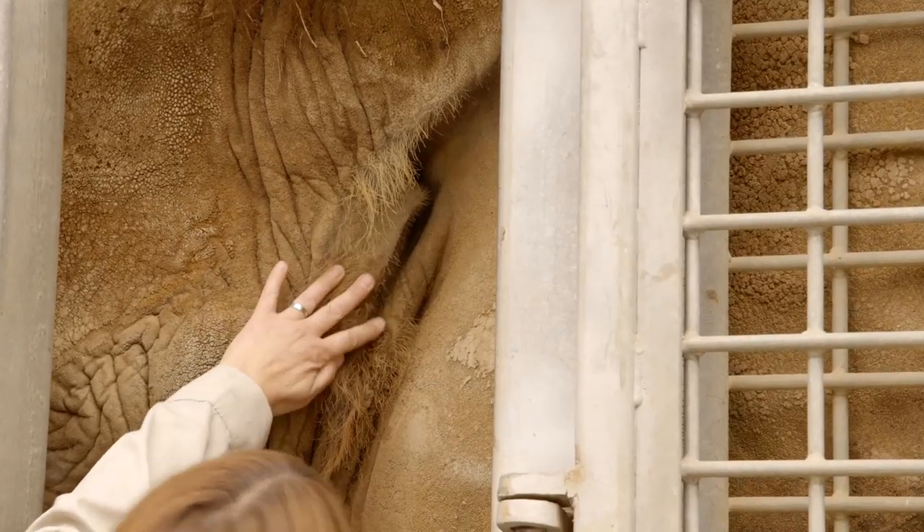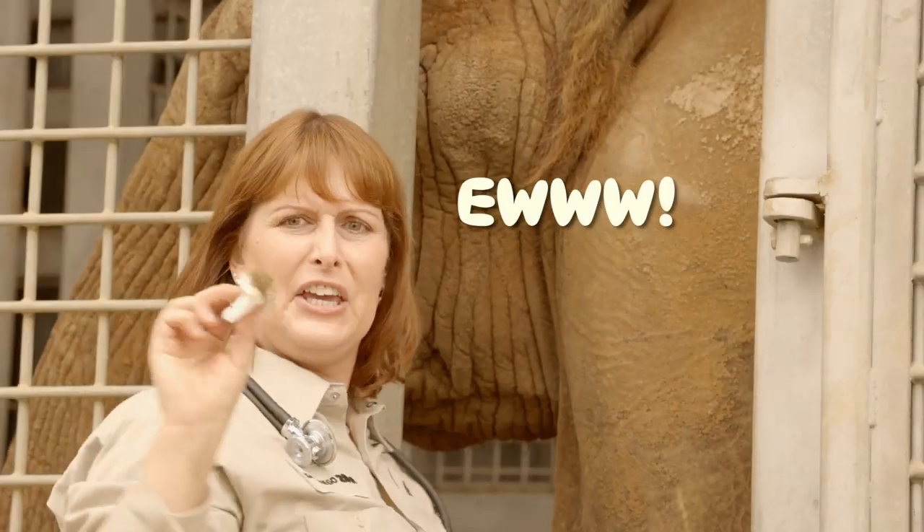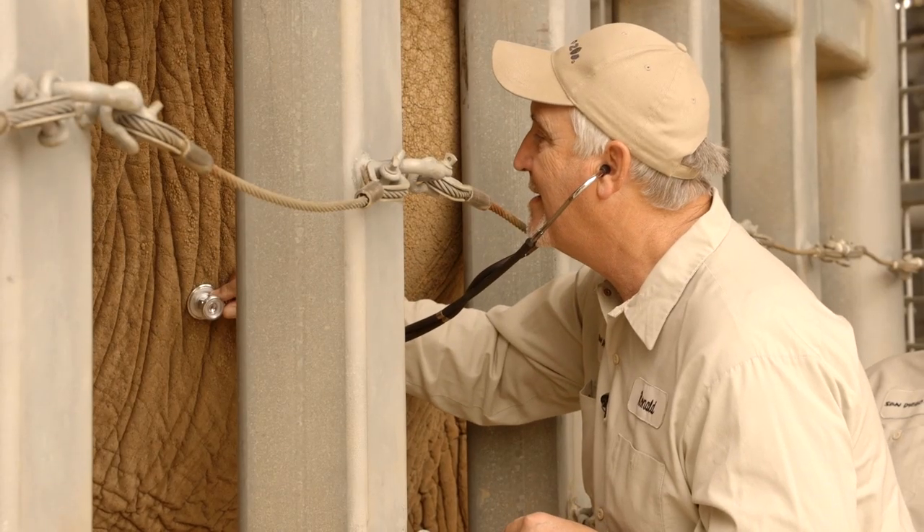Hello in there! We inspect our elephants' ears for dirt. Listen to that beat — did you know a healthy elephant heart beats 30 times a minute? That's one beat for every two seconds.